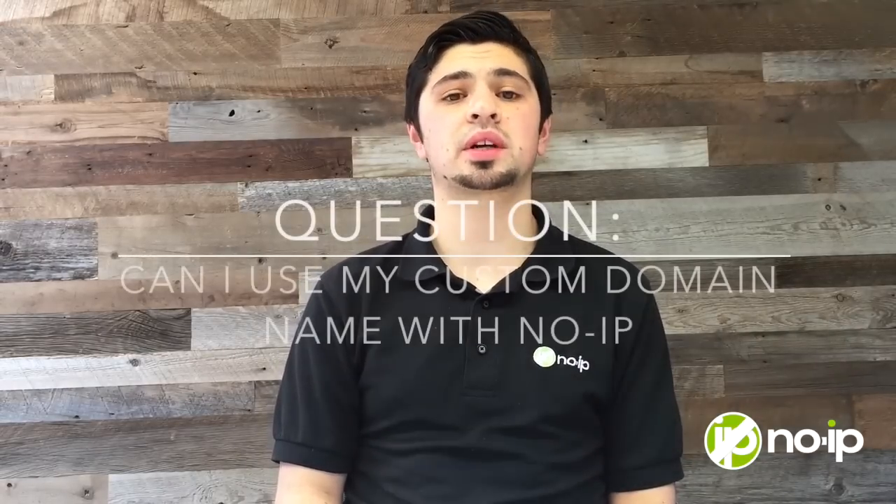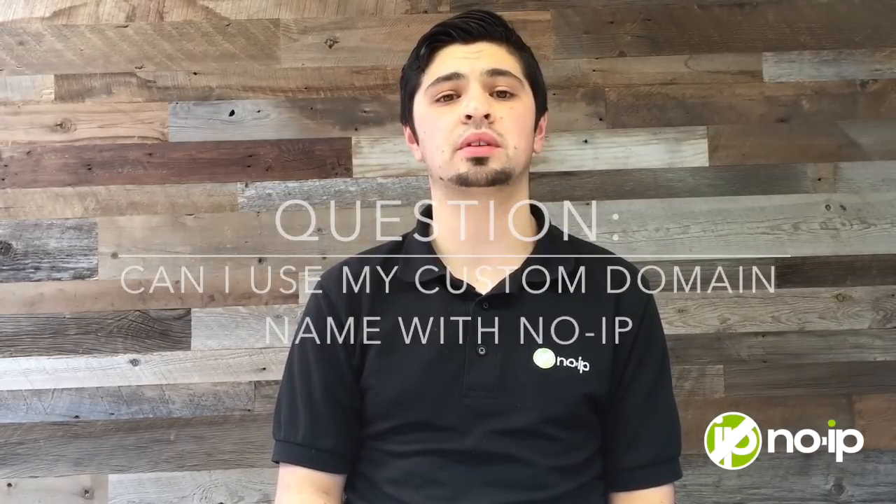Hey guys and welcome to KnowIP's support question of the day. My name is Alex. Today's support question is, can I use my custom domain name with KnowIP? Yes. KnowIP's PlusManageDNS email and SSL certificates work with all domains of any top-level domain. For example, you can use a custom domain name ending with .co.uk or .ca.